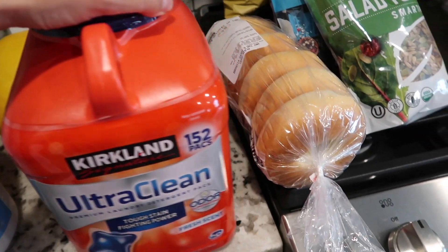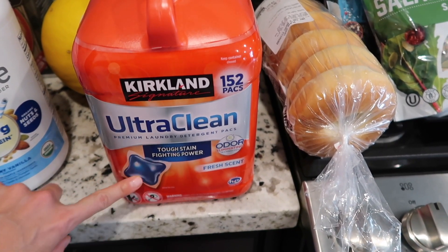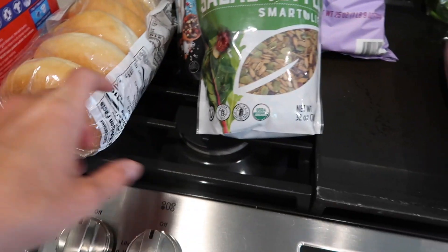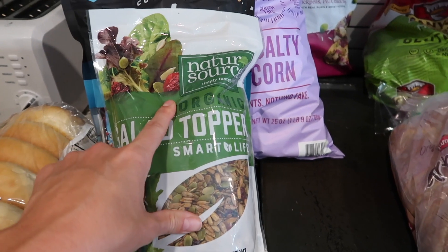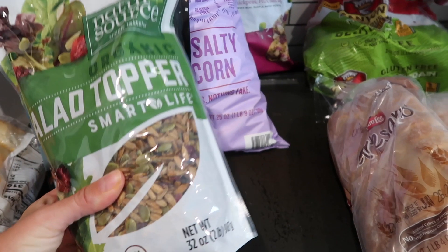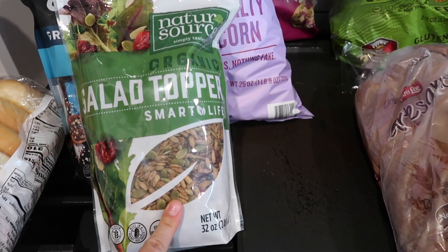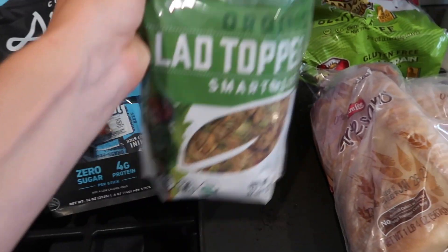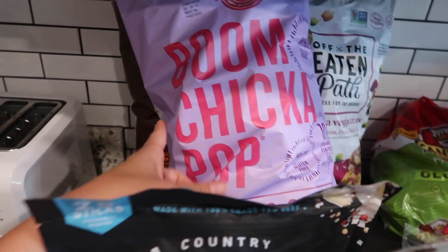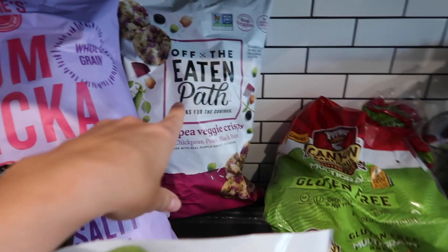We were out of laundry pods. I like having these because my kids do their own laundry and it's a lot easier to make sure we're not using too much or too little soap. There's another pack of bagels. This is new — I've seen it and always wanted to try it — this organic salad topper, basically seeds you put on top of your salad for some added protein. I also got Archer grass-fed beef mini sticks and Boom Chicka Pop for my family.